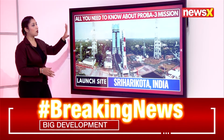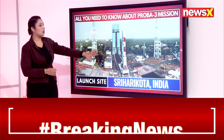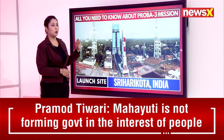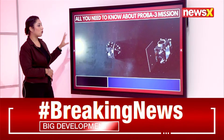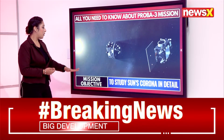The launch site is Sriharikota, India — as you can see, this is how the launch site looks. The PROBA-3 mission will be launched from Sriharikota, boosting India's space exploration efforts.